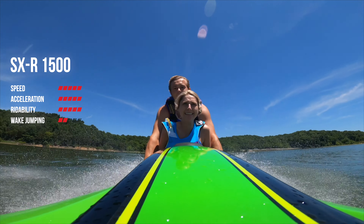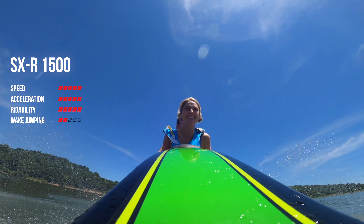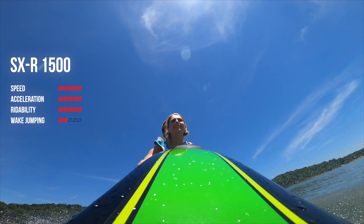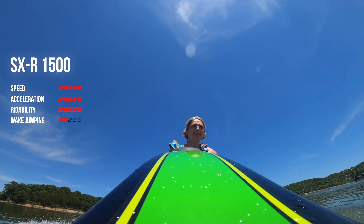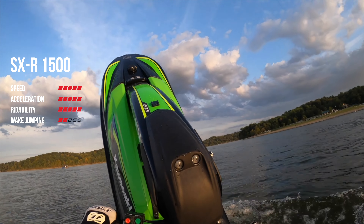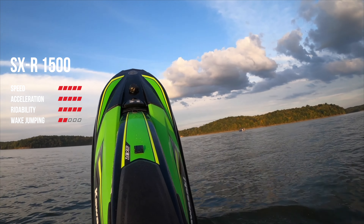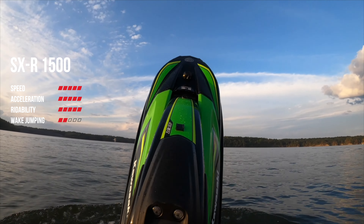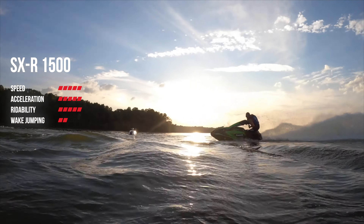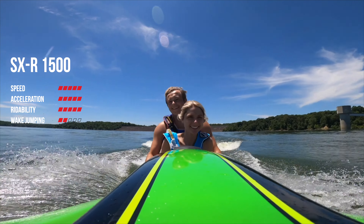Moving on to our next category, wake jumping. Wake jumping on this ski is a little bit more difficult — it's not as great of a jumper, but I don't think that's really what it was designed for. You can get some decent air if it's a big enough wave, but it does have to be a pretty large wave before you're getting completely airborne on the Kawasaki, or you have to be doing a pretty decent amount of speed before you have lift-off. For that reason, the Kawasaki only gets a 2 out of 5 on wake jumping.